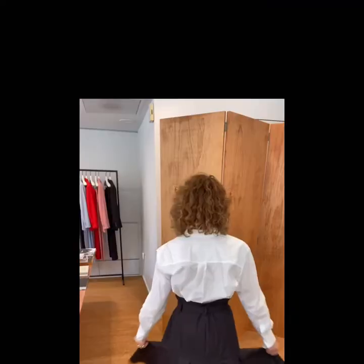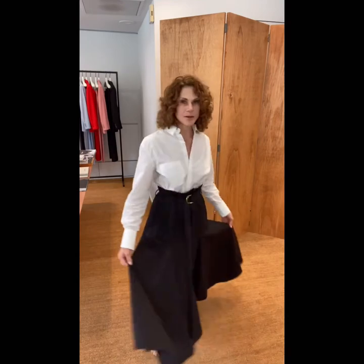Take this skirt for example. It's in this cotton — you know how sometimes cotton just crunches and it sounds so good? That's this kind of cotton and it feels so good as well. So this skirt, it has a slight paper bag waistband, but if you don't want it to be a paper bag waistband, you